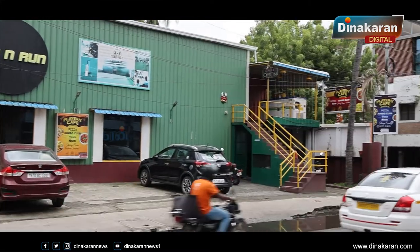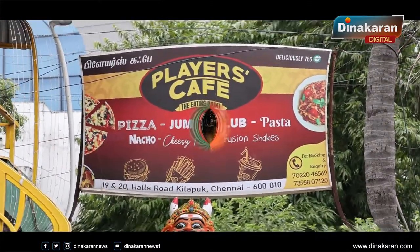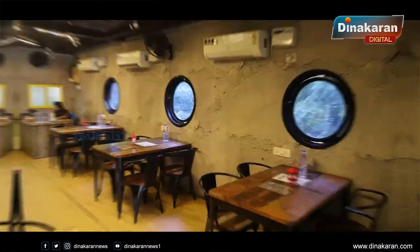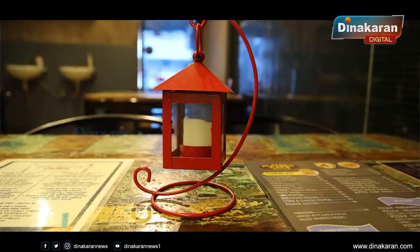Welcome to the Players Café. We offer a full food service experience. Customers have a lot of games — different-different games. If you have any specialty, you can get a discount.